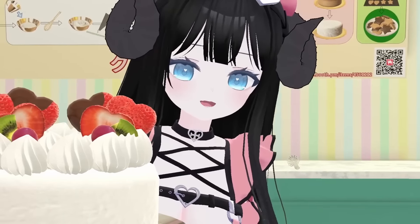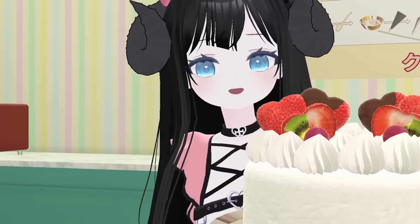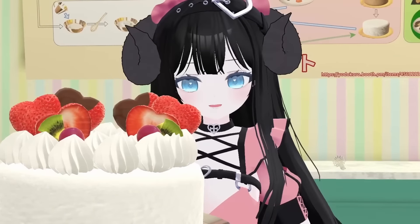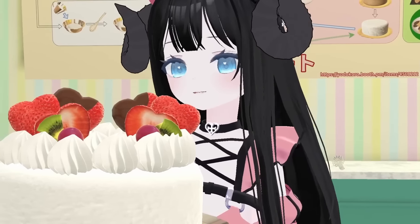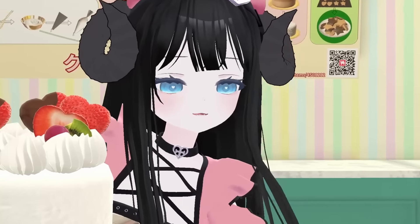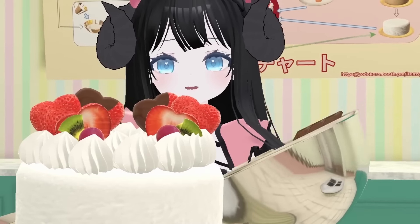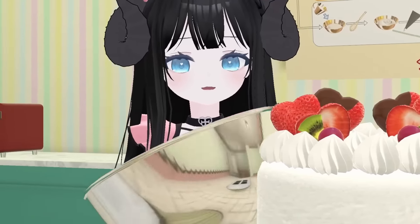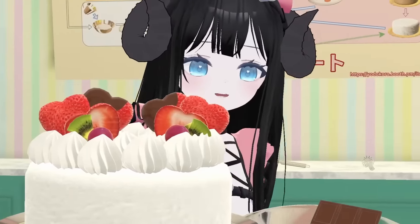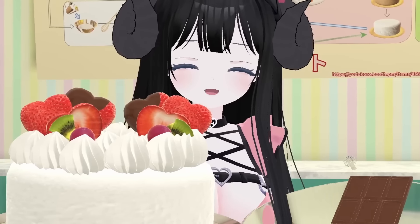Thank you for coming out of your way to stop by, by the way. It's very sweet of you. You want to hang out more after this? Of course. I need this chocolate bar — I'll put it in here to melt. Have you melted chocolate before? It's so difficult because it hardens up pretty easily. Using chocolate is a pain sometimes, but it's so delicious.